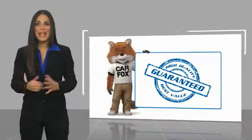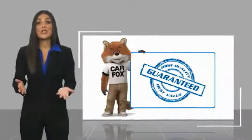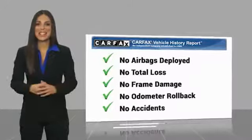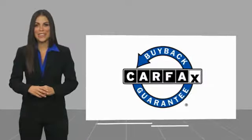Here's another high-quality vehicle with a Carfax Vehicle History Report. Be sure to find a complimentary copy of this report online or contact the dealership. This vehicle qualifies for the Carfax Buyback Guarantee. See you next time.